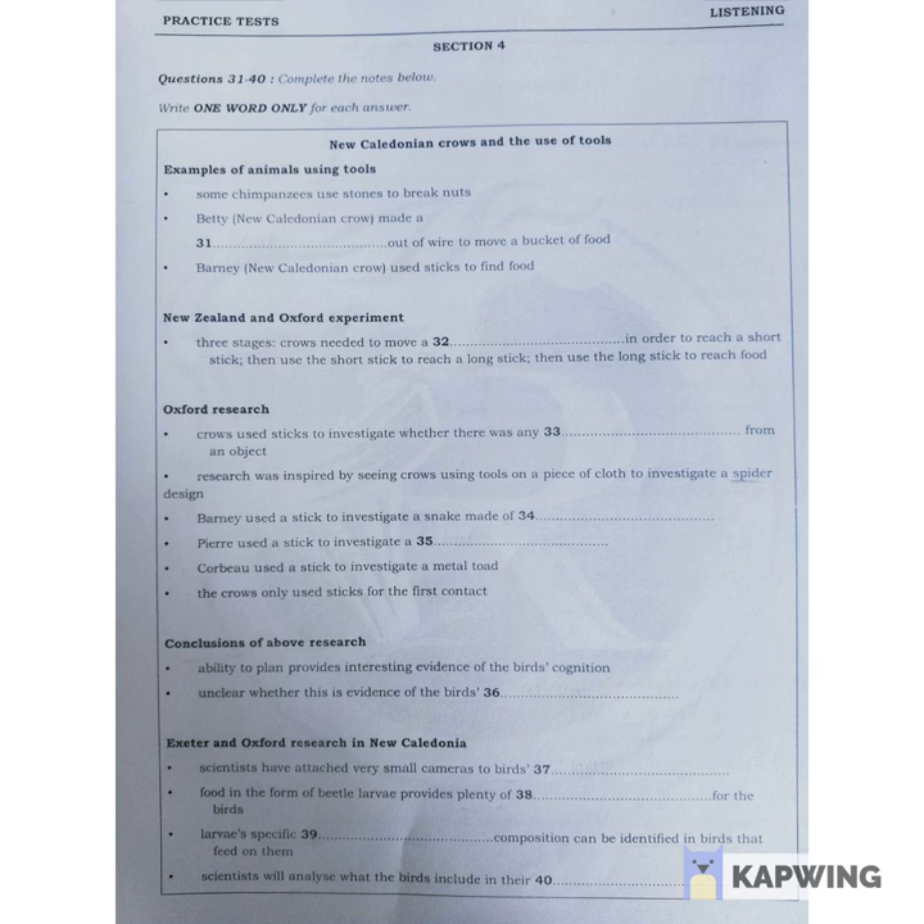This experiment was the first time she'd been presented with wire, which makes it very impressive. Another crow, called Barney, has demonstrated his skill at using sticks to forage for food.